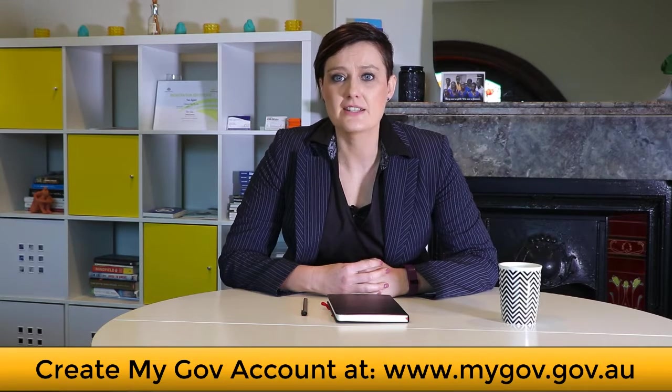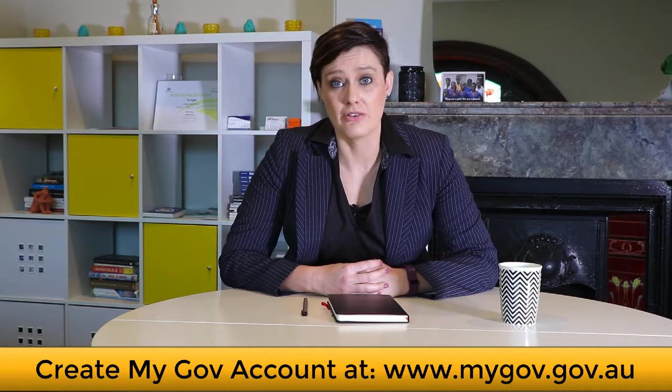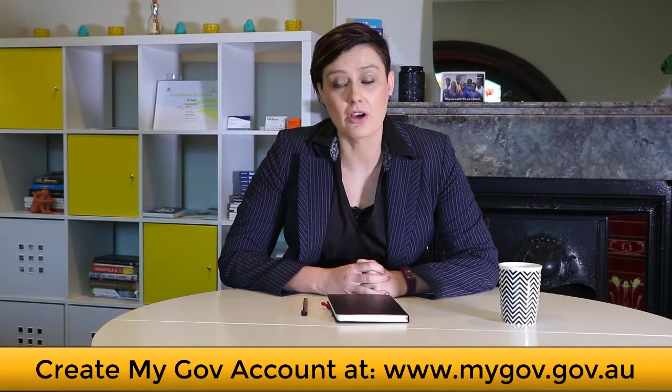So what can you do to make sure that you've found all of your superannuation and there's nothing missing? The first thing that you do is go and create what is called a MyGov account. You can find it on www.mygov.gov.au. Be aware and make sure that you've got the Australian government website.